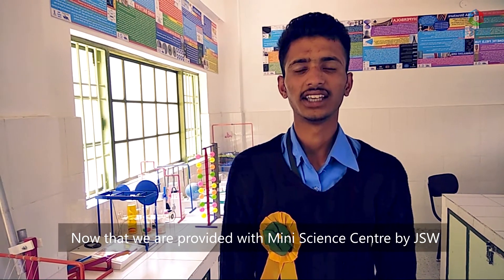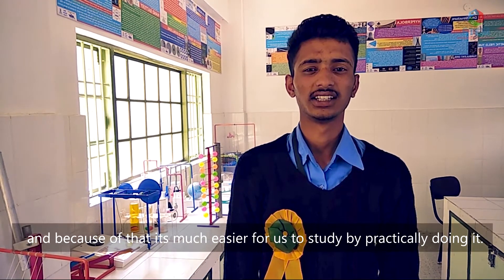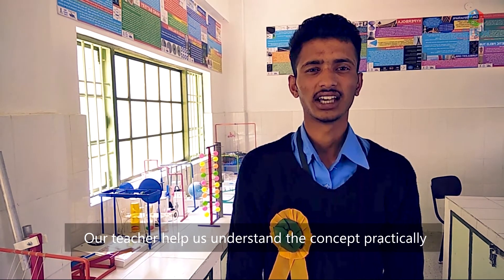When we have a mini science center, we have a lot of students to study. We understand all of them practically and what is happening in the learning process.